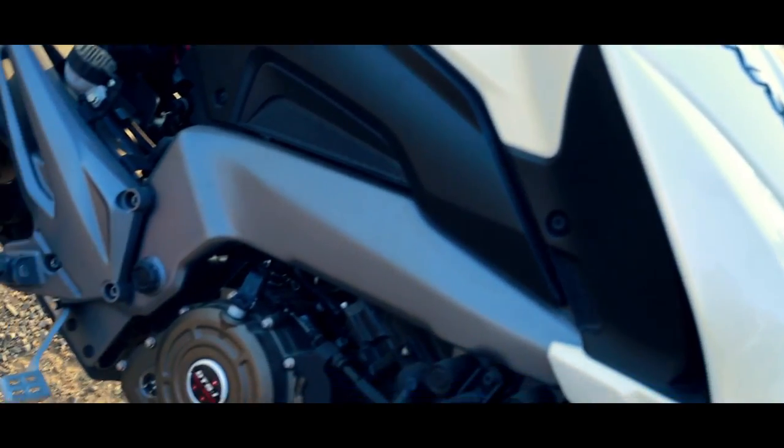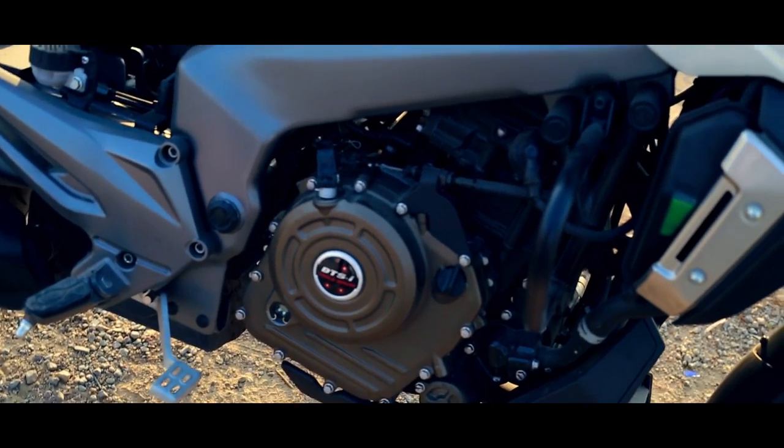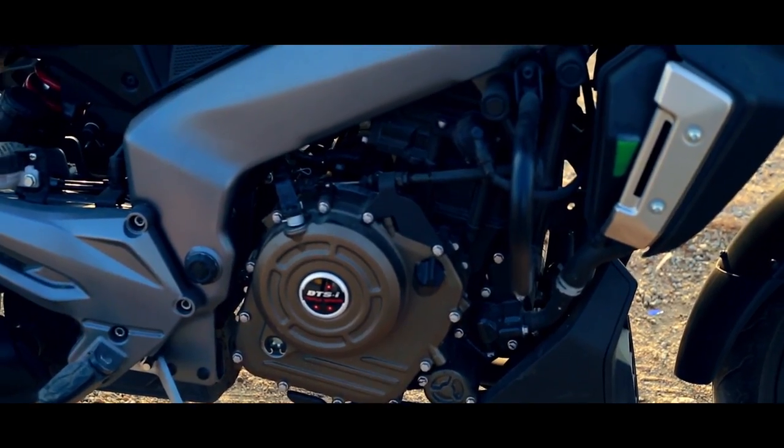The heart of the Dominar is a 373cc fuel-injected triple spark four-valve DTSI engine that has been designed for refined performance across the rev band.